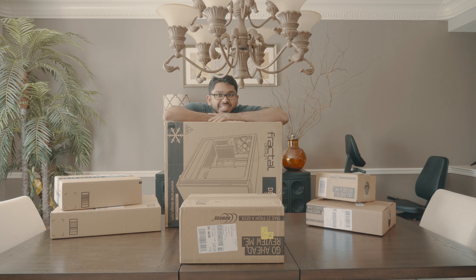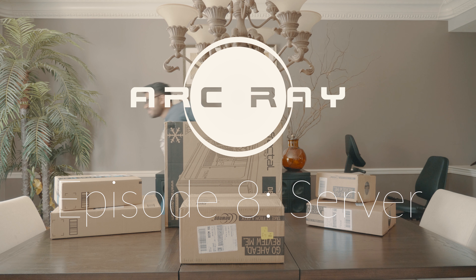Today I'm finally building a PC. This is my first time actually building a computer. I just bought all the pieces — this is about $2,400 worth, I think. I'll put the PC Part Picker list in the description. Let's get started.